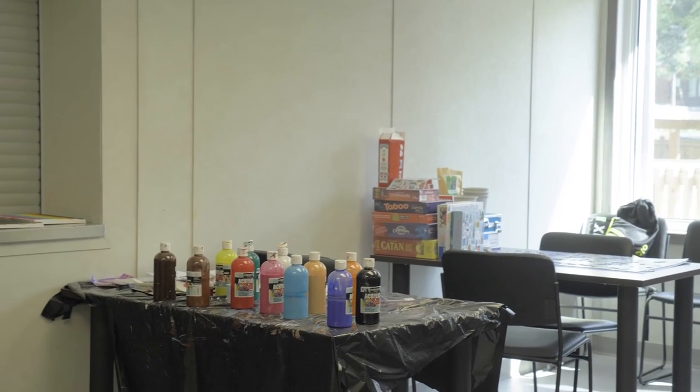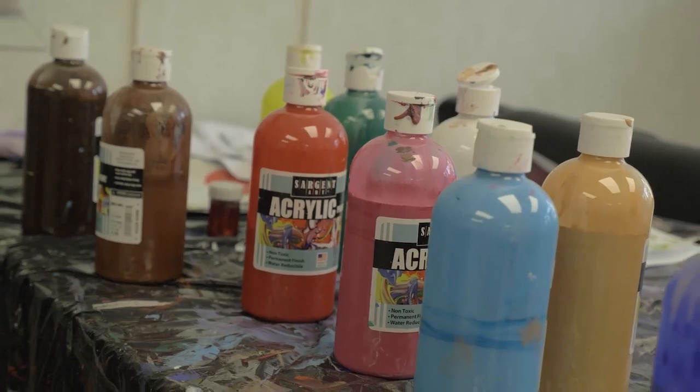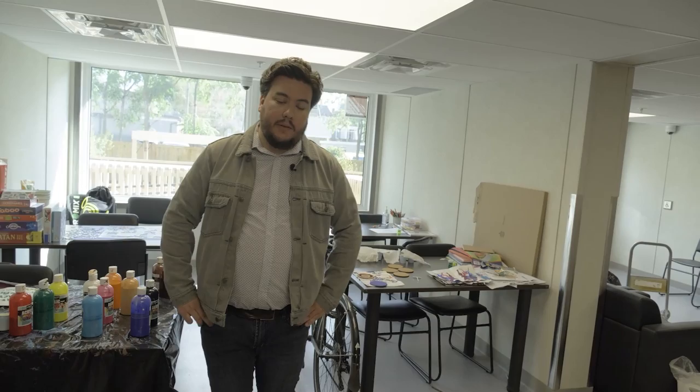During COVID, what we've used this space for is residents can book this space out and they work with Coda staff to do different kinds of painting, board games, and puzzles, so there's still a lot of activity happening while maintaining those COVID restrictions and rules.